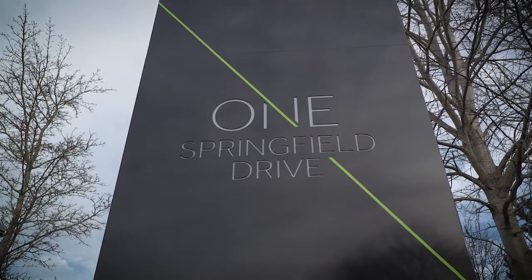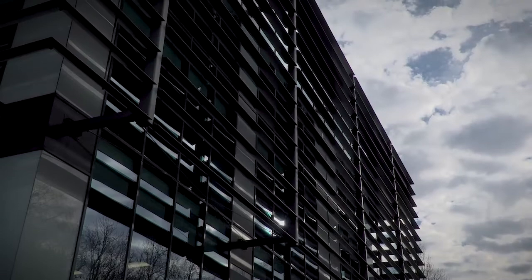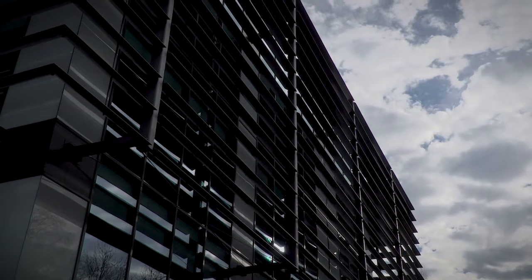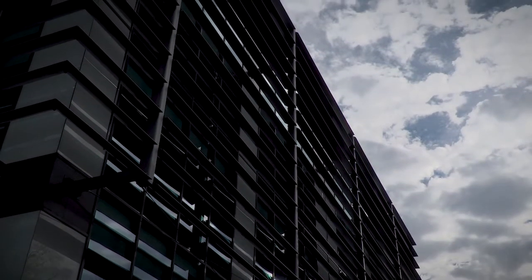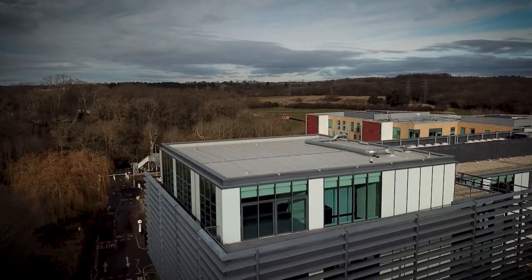I'm Ben Hickman from RENA and I'm heading up the part of business which looks after the testing of pipework systems. RENA is a global business and the UK part of the business is very wide-ranging, covering testing and consultancy services from electrical through to mechanical through to materials.